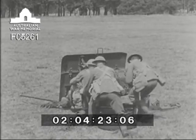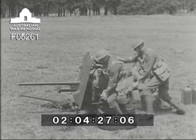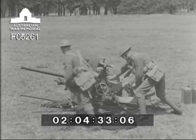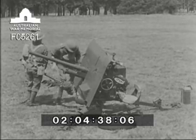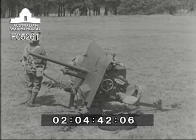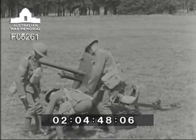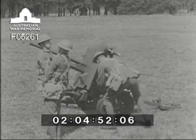And here is the equipment being taken out of action. It is first prepared for travelling. The wheels are put on, and it is ready to be towed away by the truck, which has been waiting nearby under cover.